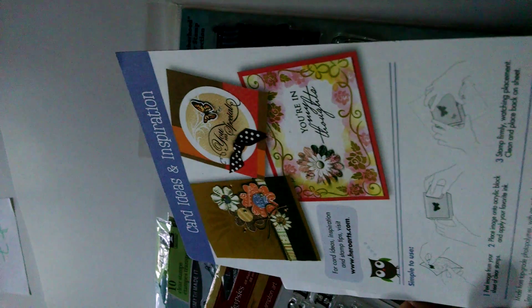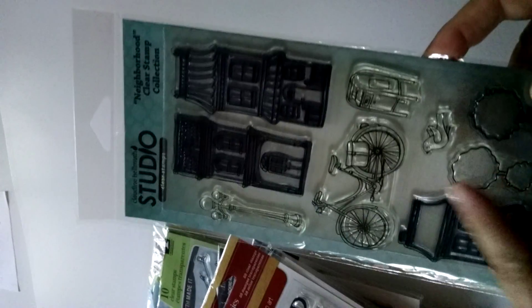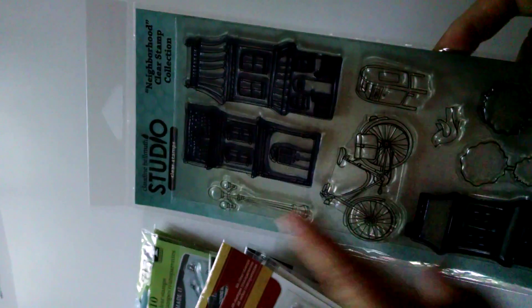Scattered Leaves — that's what it was called. This is another Hero Arts, also photopalmer, called Friends. And then this was a Claudine Helmuth Studio neighborhood set with houses, a bicycle, a bird, some topiary, a mailbox, and a lamppost. So those are all the photopalmer sets.